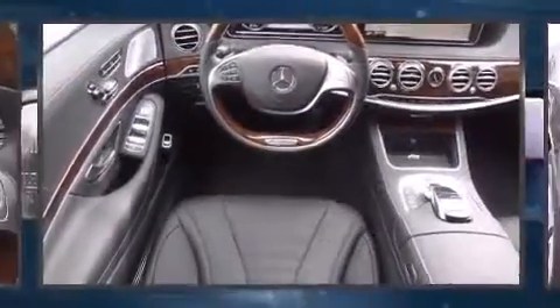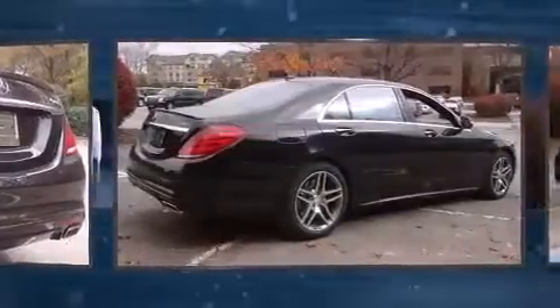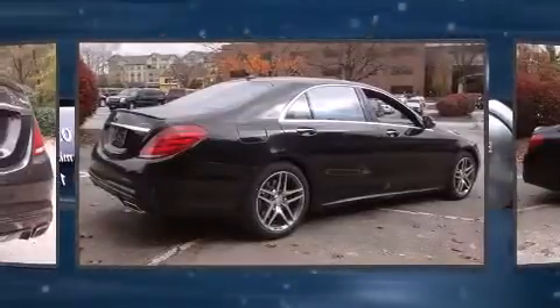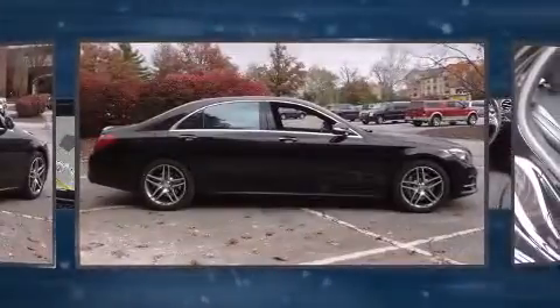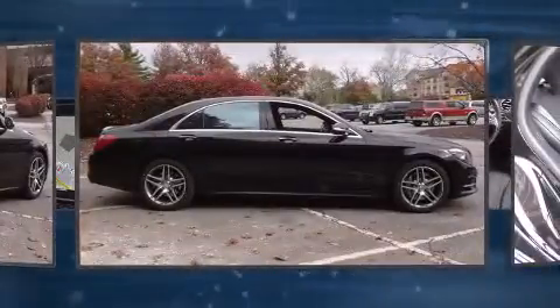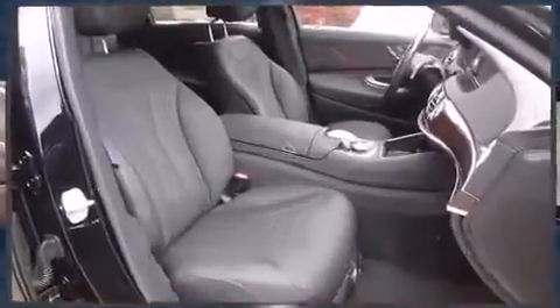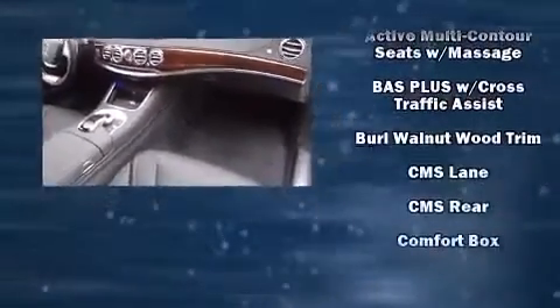A turbocharger further enhances performance while also preserving fuel economy. All of the premium features expected of a Mercedes-Benz are offered, including power trunk closing assist, automatic dimming door mirrors, heated and ventilated seats, lane departure warning, and a blind spot monitoring system.